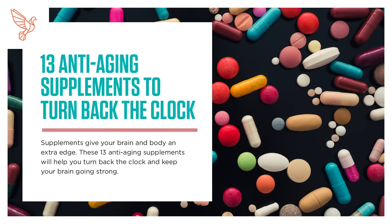13 Anti-Aging Supplements to Turn Back the Clock. Supplements give your brain and body an extra edge. These 13 anti-aging supplements will help you turn back the clock and keep your brain going strong.